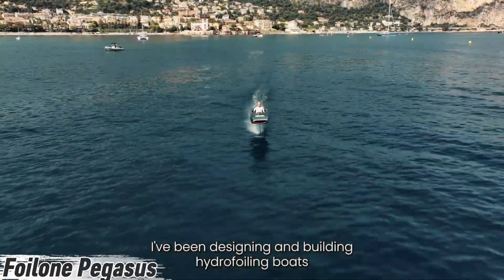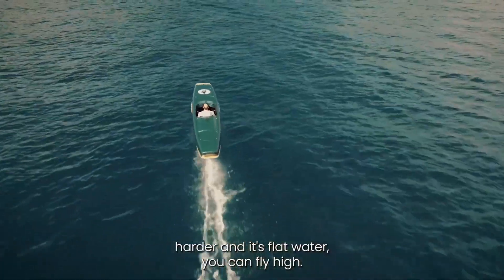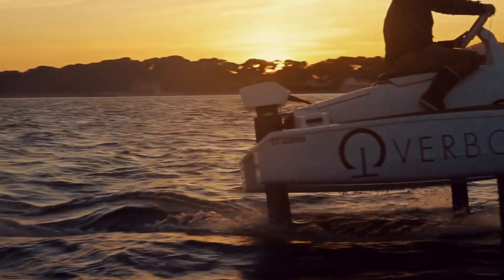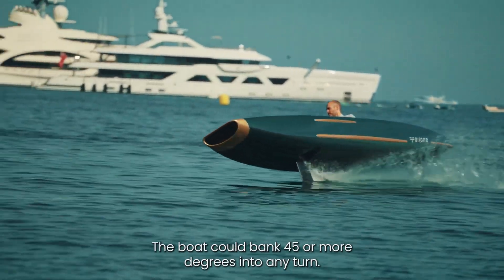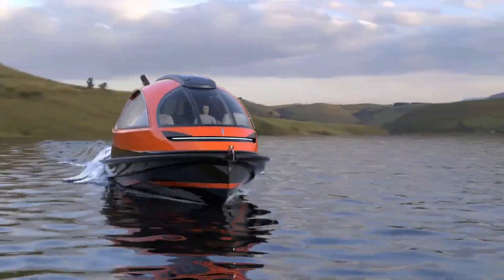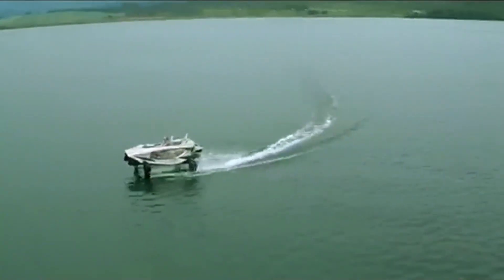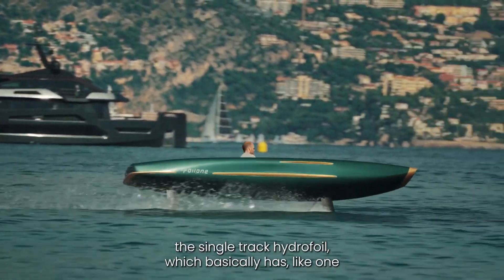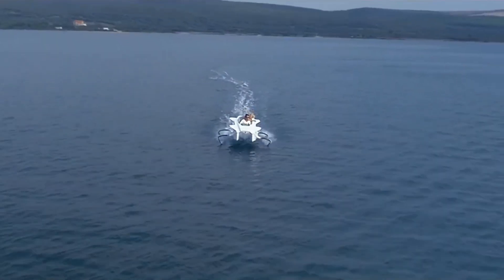Glide above the water like you're flying — meet the Foil One Pegasus, a hydrofoiling masterpiece built for silent speed. This sleek one-seater pairs minimalist design with cutting-edge electric tech. Powered by an 18.8kW motor and high-performance torpedo batteries, it hits 30 knots at top speed while cruising smoothly between 18 and 22 knots. With over two hours of runtime and a full recharge in less than two hours, it's ready for fast, clean fun.